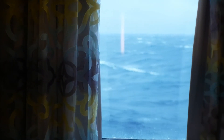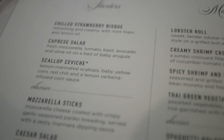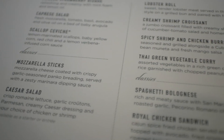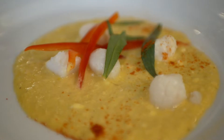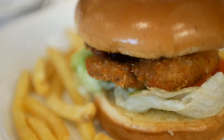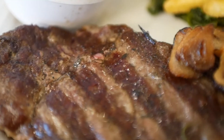Before we took the tour of the ship, we went and got some breakfast. For breakfast we had the chilled strawberry bisque, which was really good. For my entree I chose the royal chicken sandwich, which was also really good, and he had a steak with fries.